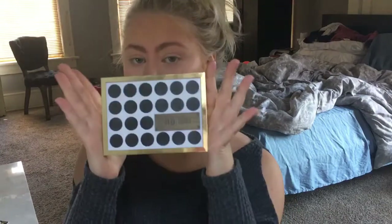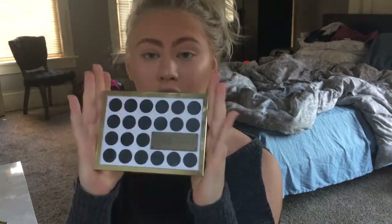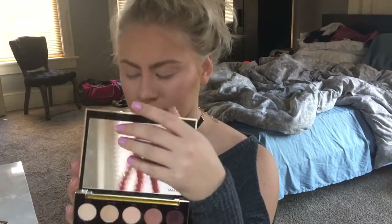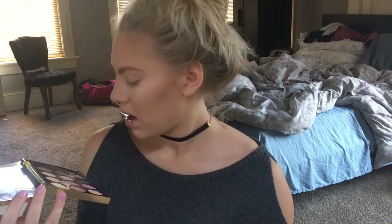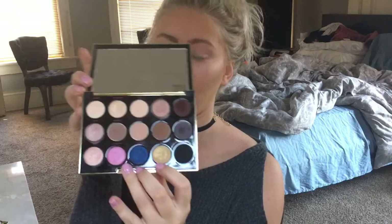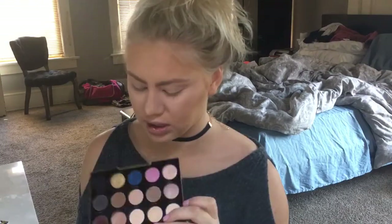Now that we are glowing, the Urban Decay Gwen Stefani collab palette is honestly my go-to every single day. It's so simple — it has so many neutrals, but then you get these three at the bottom if you want to play it up a little, like maybe smoke out the blue on the lower lash line, which would be really pretty. It's just really versatile and user-friendly.